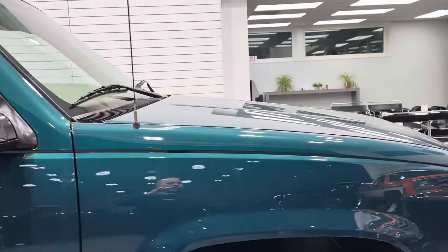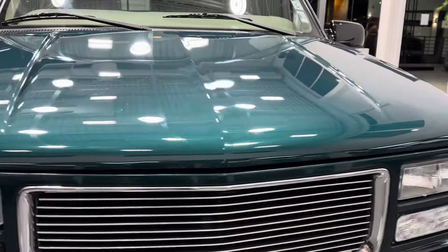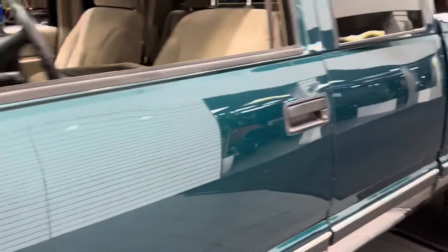The truck has been completely gone through 500 miles ago — all new fluids, all fluids have been flushed and changed, new filters, tune-up. Everything that's ever needed to be done to it has been done. The interior is in excellent condition and the undercarriage is in excellent condition.